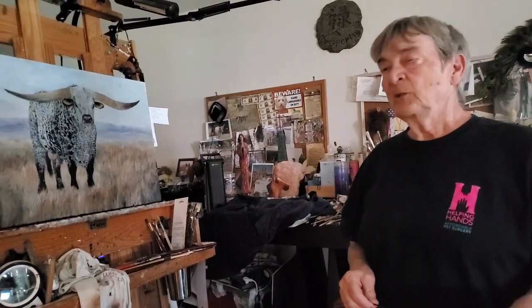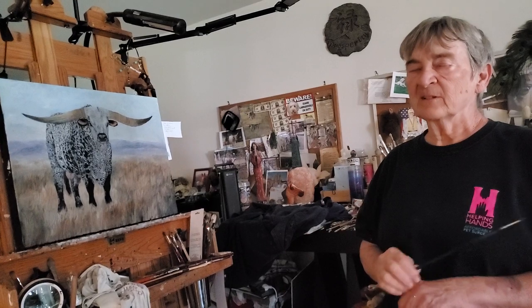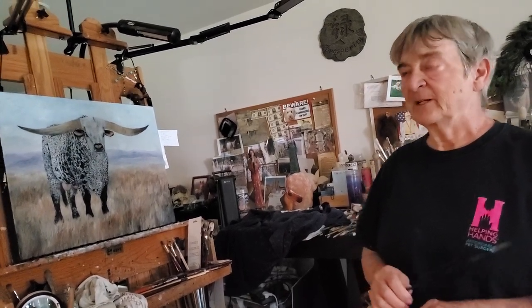Good morning. Welcome to Thursday Morning's Blog. I've been working on this absolutely gorgeous longhorn bull for at least two weeks.